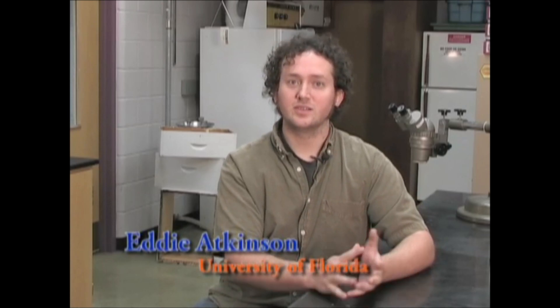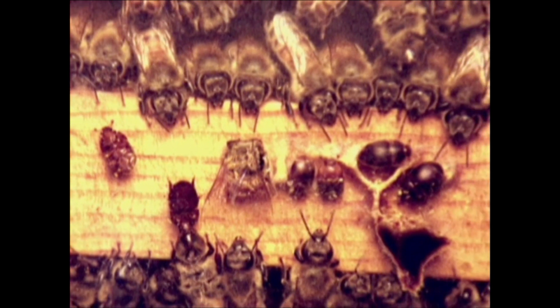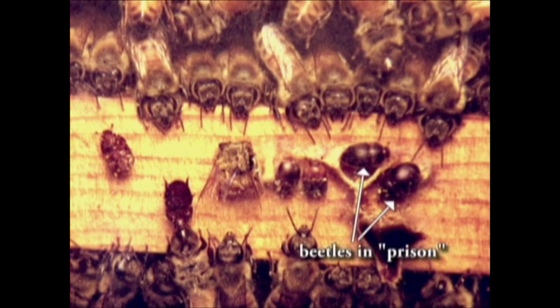When beetles enter the colony, in response to aggression from the guard bees they try to find cracks and crevices in which to hide around the periphery of the colony. When bees find these beetles in these cracks or crevices, the bees actually station guards to keep the beetles in these prisons, and they do this to prevent the beetles from escaping and ovipositing within the colony.